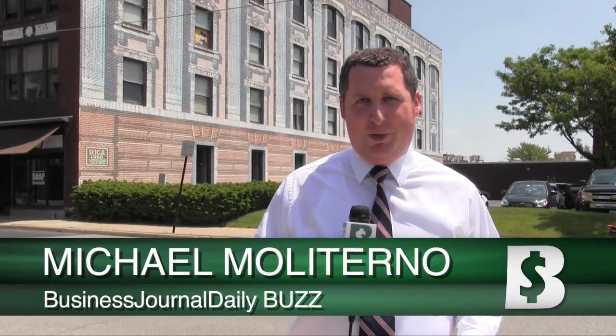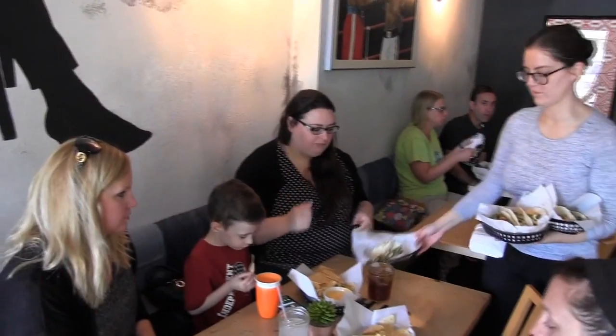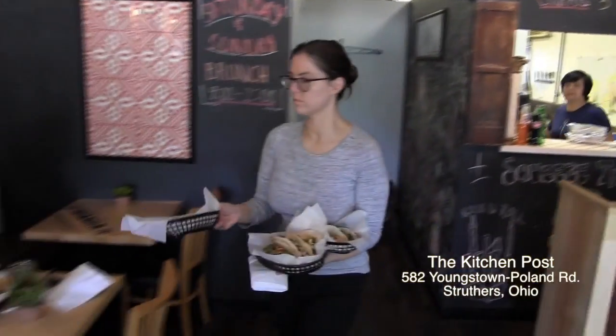Today we start a new segment on the Buzz where we take you inside some of the area's best restaurants and show you what's on the menu. It's a gem tucked into a cool little neighborhood. We try to get here at least once a week. It's fast, it's convenient, it's healthy. It's different. It's delicious. 30 seats, monthly changing menu.